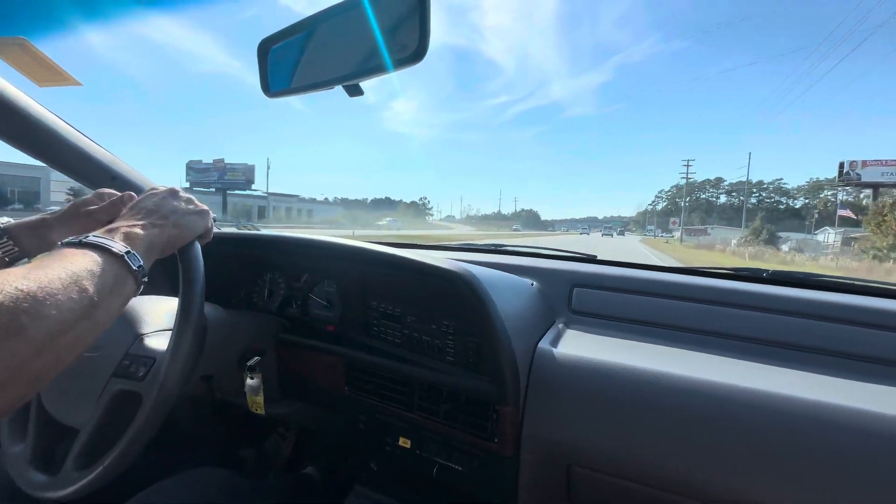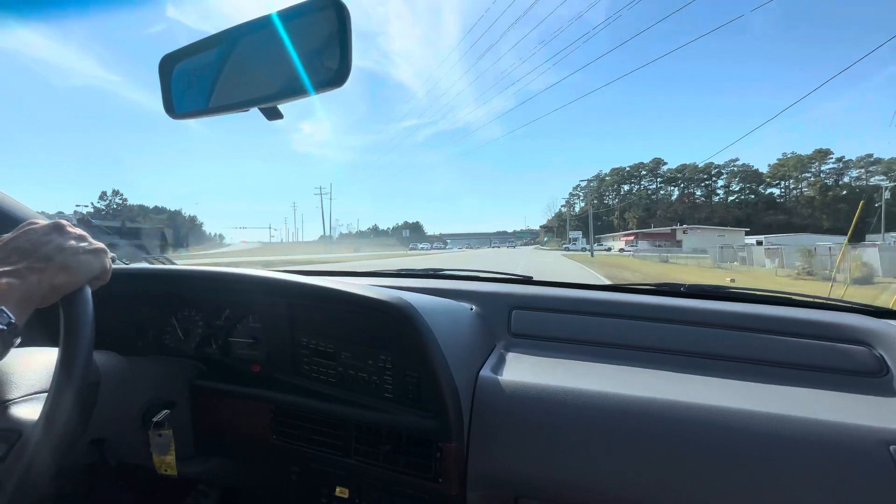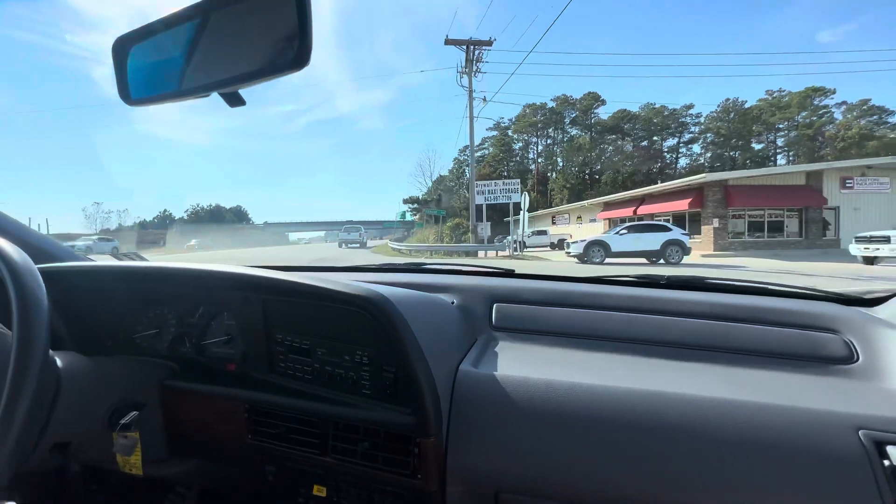Check it out guys — this car is live on Bring a Trailer. Any questions, put them in the comment section and I'll share the link on YouTube. Best of luck bidding!